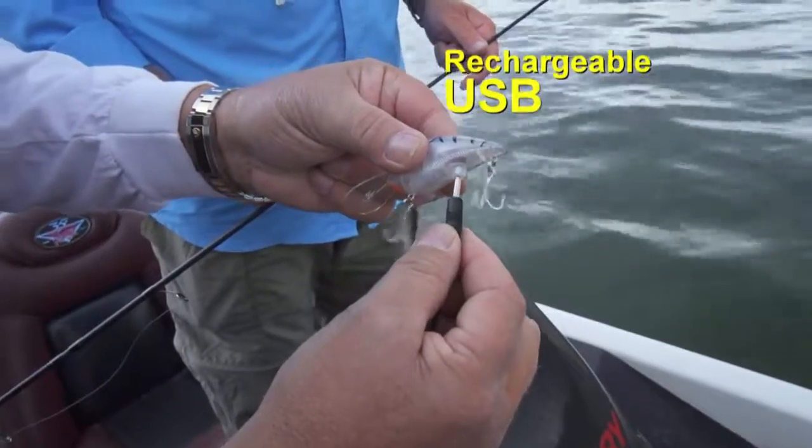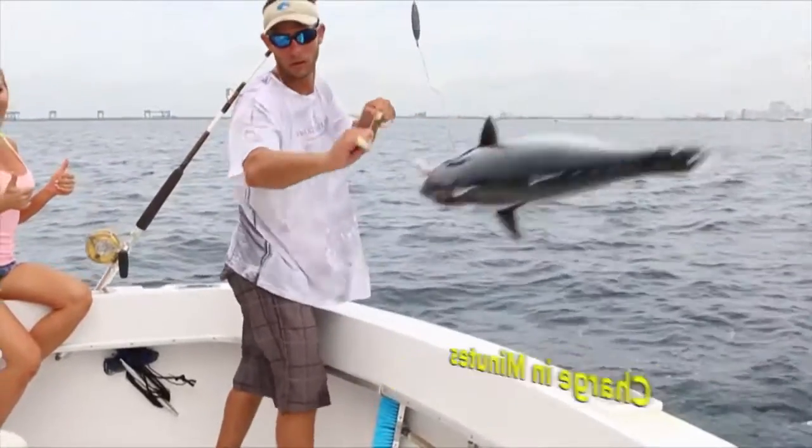They're so easy. Charge them like your cell phone. They charge in minutes so you can fish for hours.